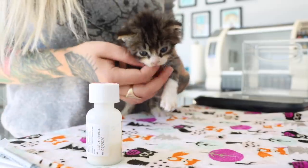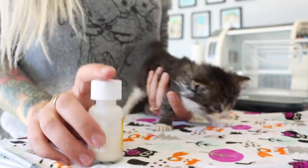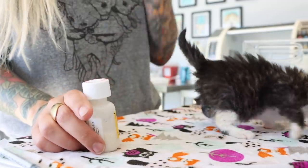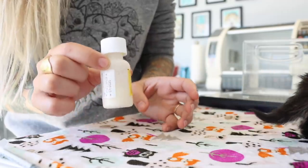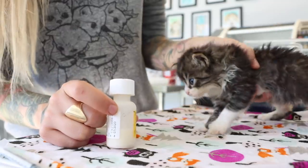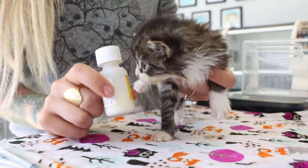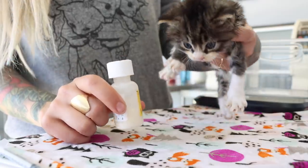This might sound silly, but the first thing you need to do is make sure that you know the method of administration for the drug that you've been given by your veterinarian. There are oral meds that go into the mouth, ophthalmic meds that go into the eyes, and even injectable medications. For this video, we're talking only about oral medication.